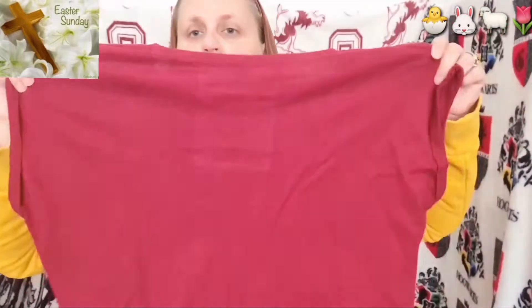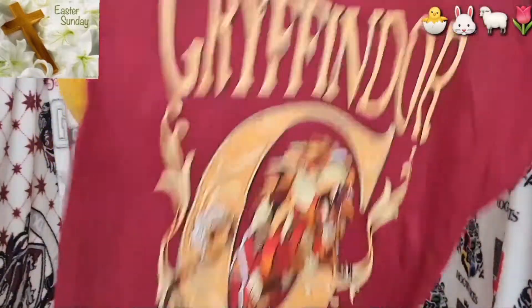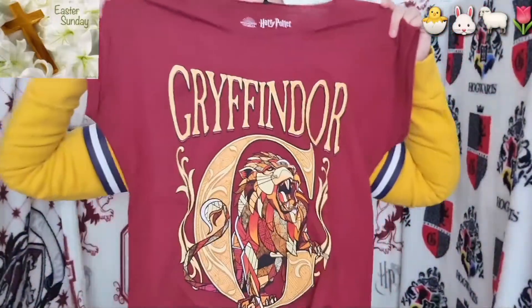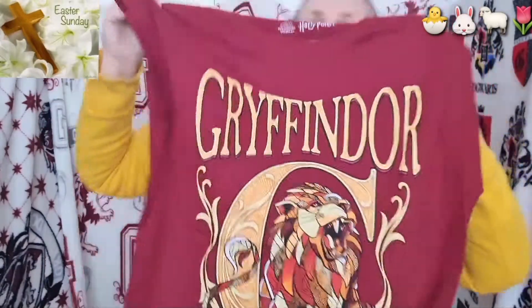That colour is nice, isn't it? So this is the back — nothing on the back. Got nice sleeves. There we go — nice sleeve. And look at that. That is on the front. I like it, it feels really nice. I like that very much.